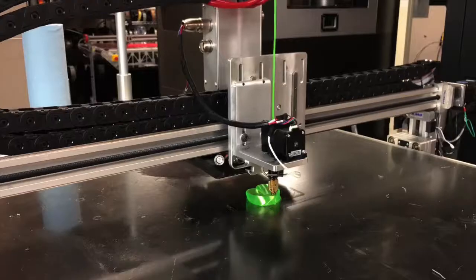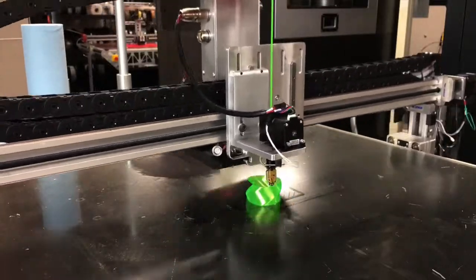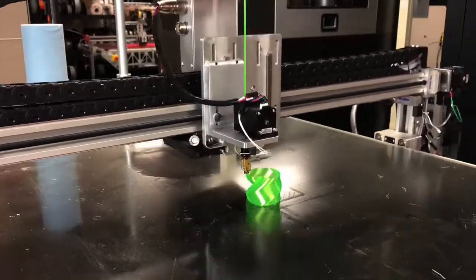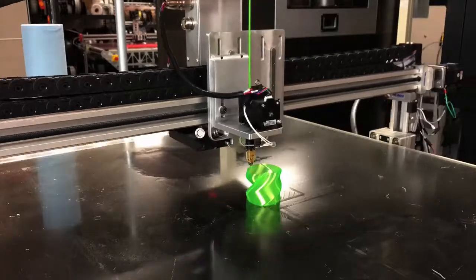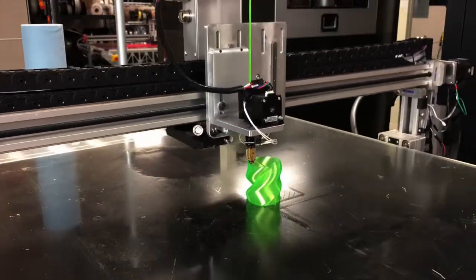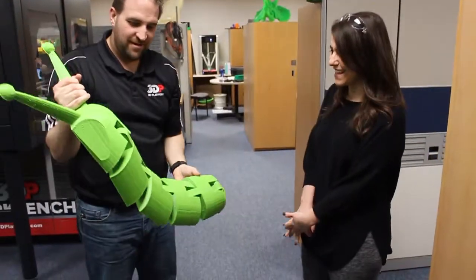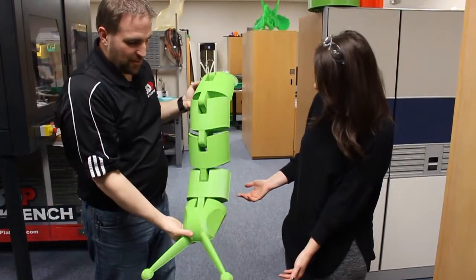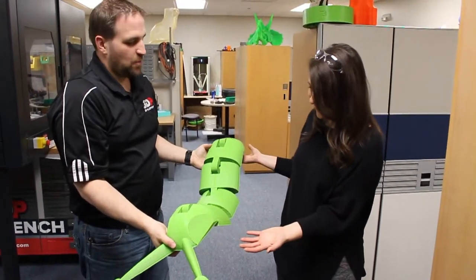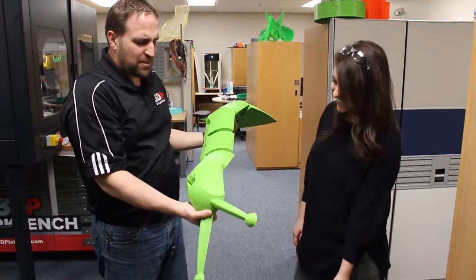Cool! This thing — like a little caterpillar bug thing — what do you use this for, is it a toy? This is a toy. I'm sure there's maybe some industrial use for this.